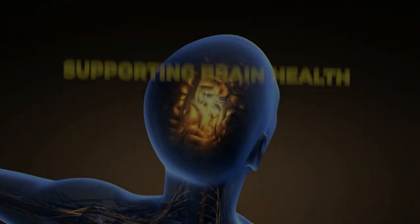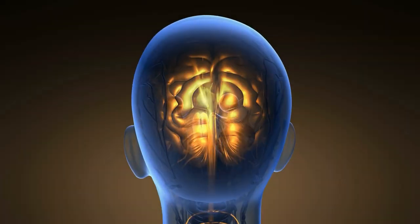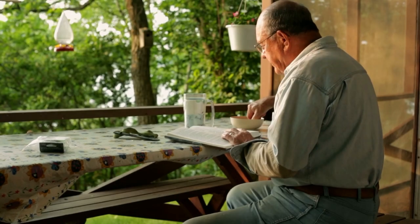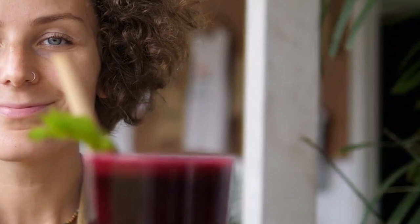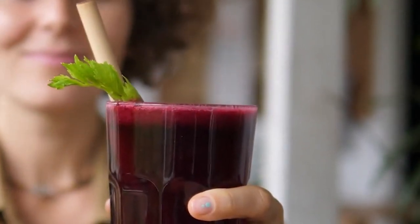Next, let's move to the brain. Just as beetroot can enhance blood flow to your muscles, it can do the same for your brain — particularly beneficial as we age and our cognitive abilities naturally start to decline. In a 2010 study published in Nitric Oxide Biology and Chemistry, older adults who consumed a high-nitrate diet including beetroot juice showed increased blood flow to certain areas of the brain associated with executive function.